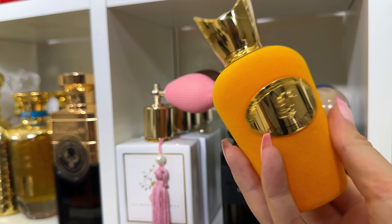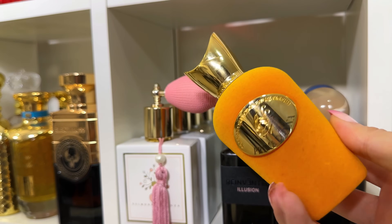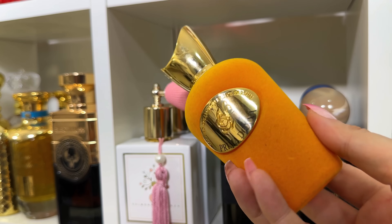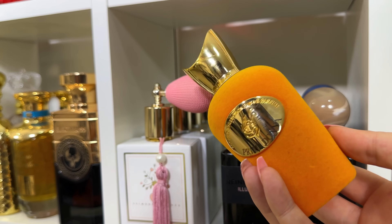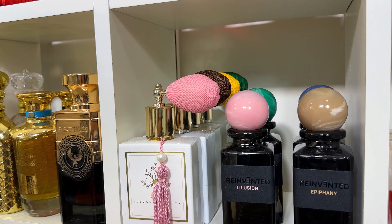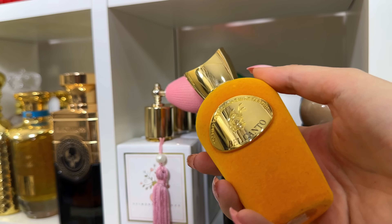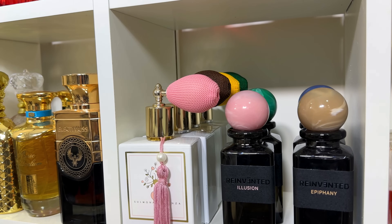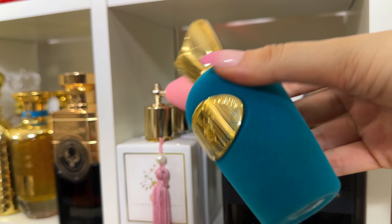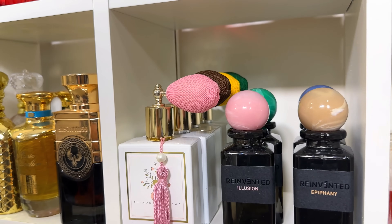Prima Donna is a dark, sexy scent — patchouli, chocolate, gorgeous for a fall-into-winter nighttime. Bel Canto is a sandalwood fragrance and obviously I love it. Herba Pura Magica is another fruit cocktail but very creamy and well-blended, not scratchy like others. Pasticcio is fresh in the opening but then you get this woodiness in the drydown — an amazing, amazing unisex perfume.